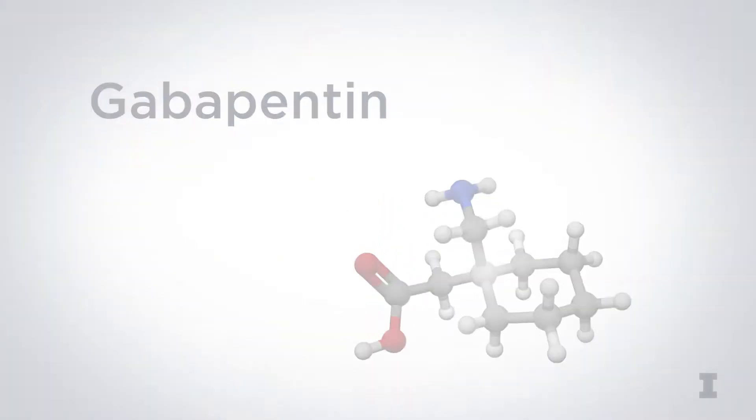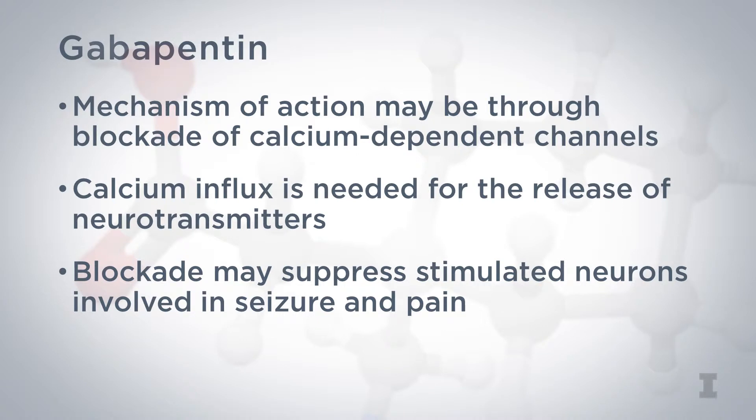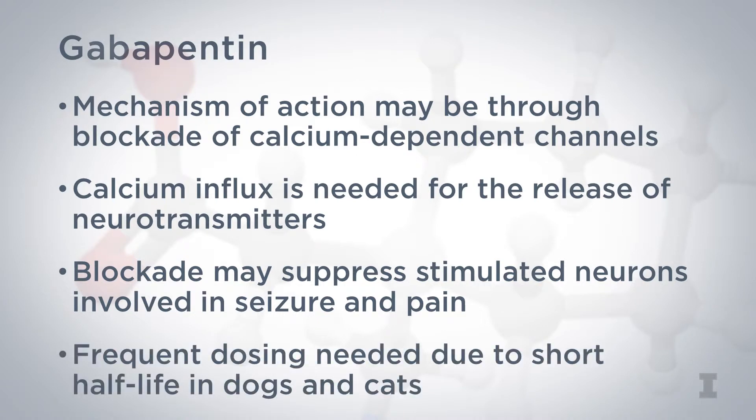Gabapentin is a GABA analog, and the mechanism of action, while not entirely clear, may be through blockade of calcium-dependent channels. Calcium influx is needed for the release of neurotransmitters, especially excitatory amino acids. This blockade may suppress stimulated neurons involved in seizure and pain. Frequent dosing is needed due to a short half-life in dogs and cats.